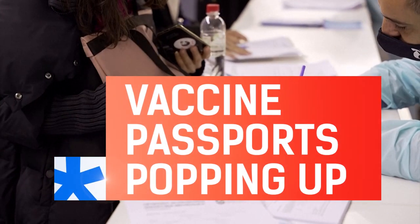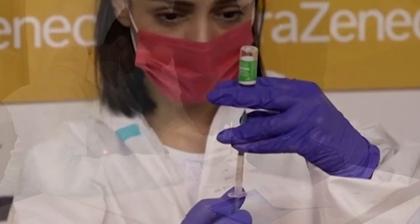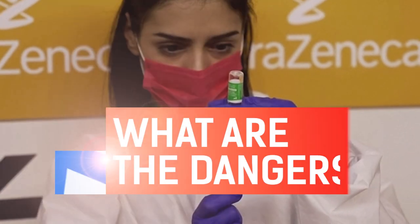Vaccine passports are popping up all over the world. But how exactly does a vaccine passport work? What are the benefits, and what are the dangers?